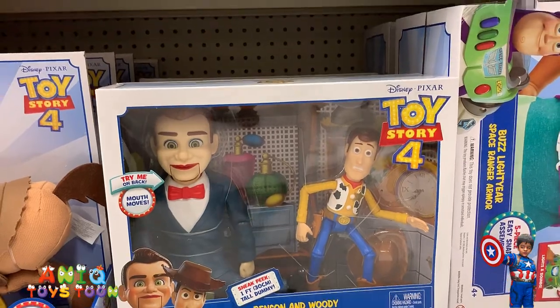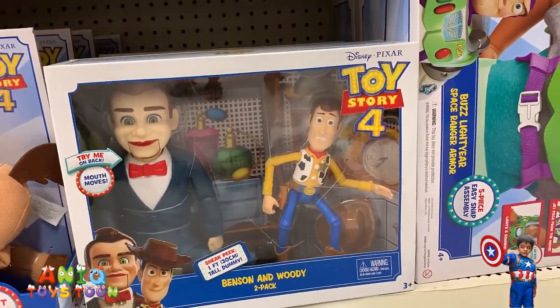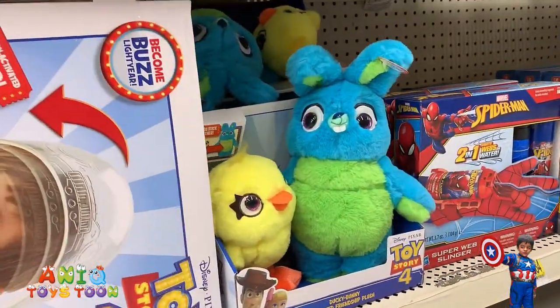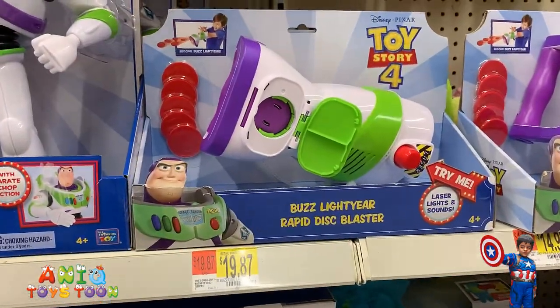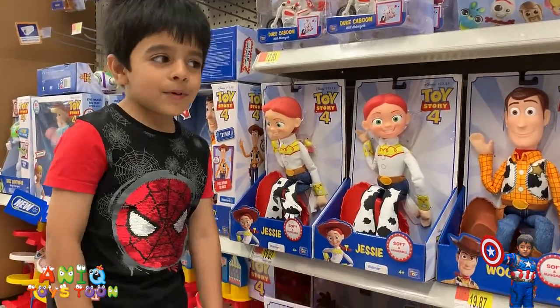And Anik? And... I don't know. Woody. And we also have the Ducky and the Bunny. Wow, they have a lot of toys! We have the Disco Luster. Horsey Bunny.